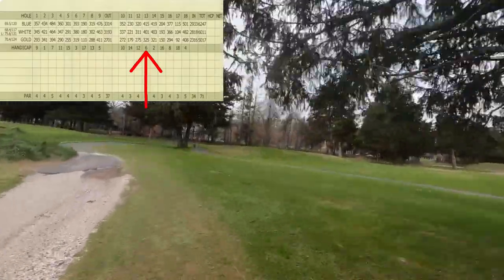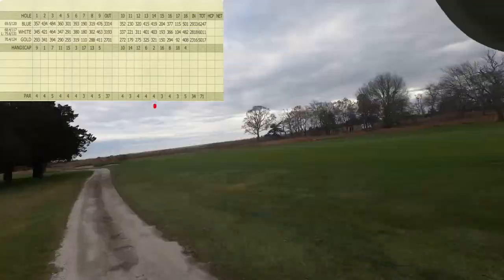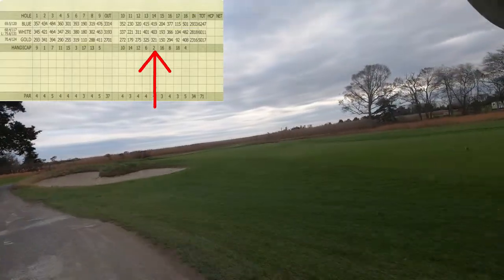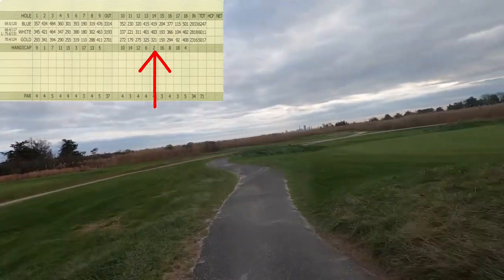I don't see why you wouldn't want to play this course if you were going to Atlantic City. Keep a look out for more videos to come — other golf courses and top golf courses around the world. This is World Twilight Golfer.